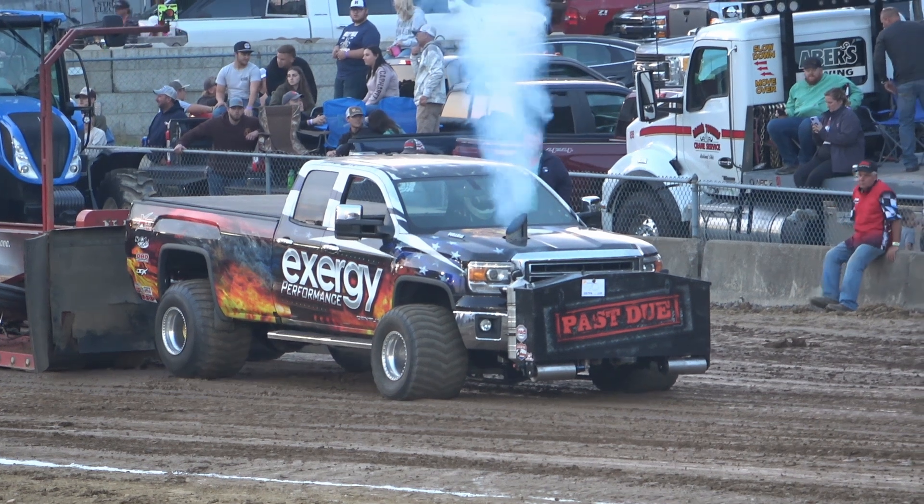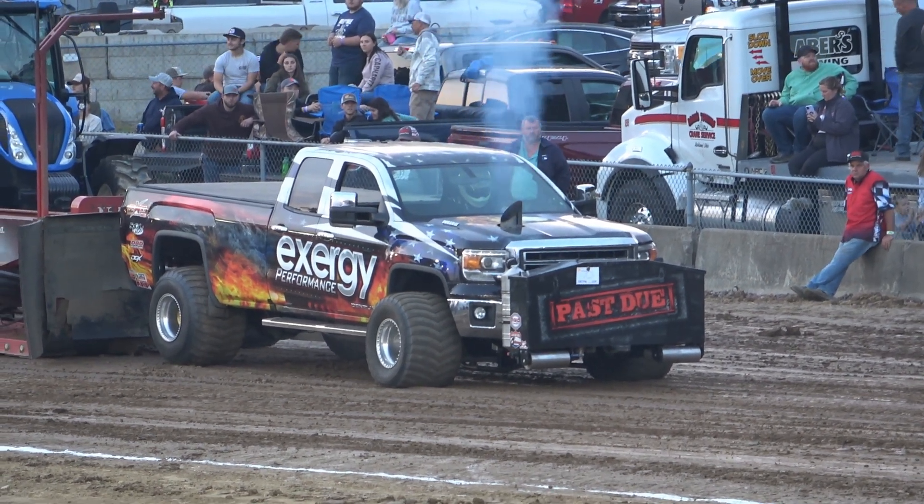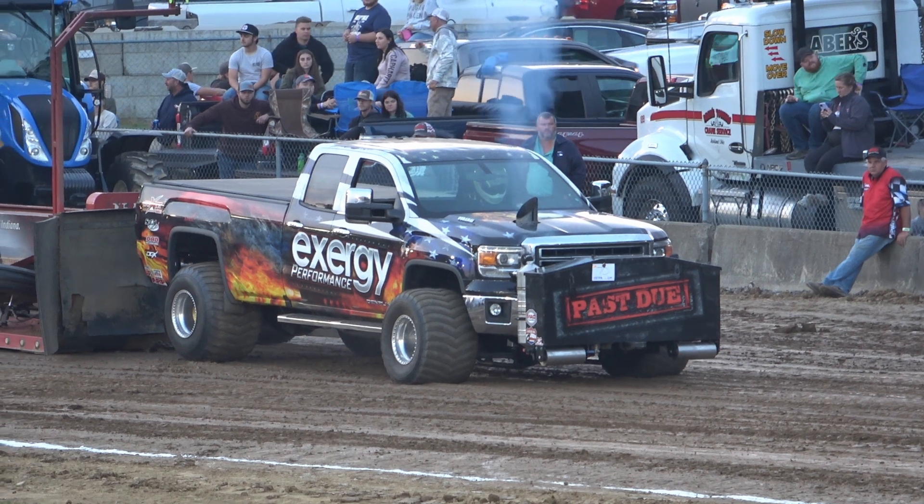The 2018 Chevy, owned by Humphrey Motorsports, has a Chevy Duramax diesel.